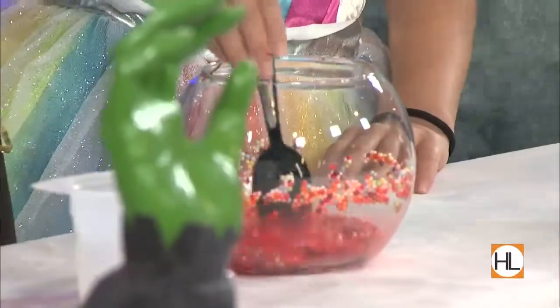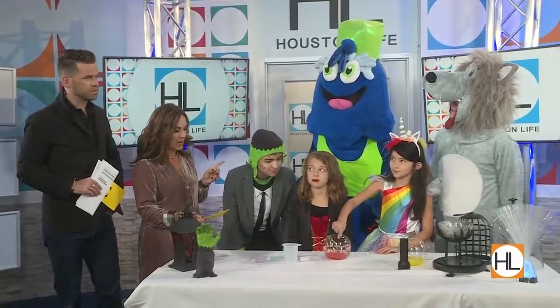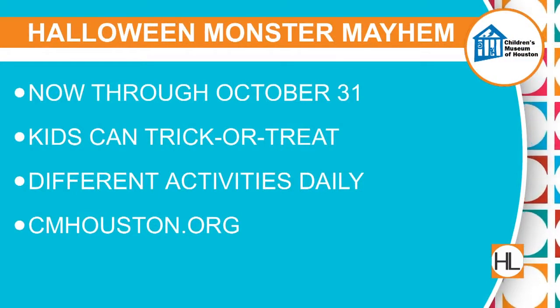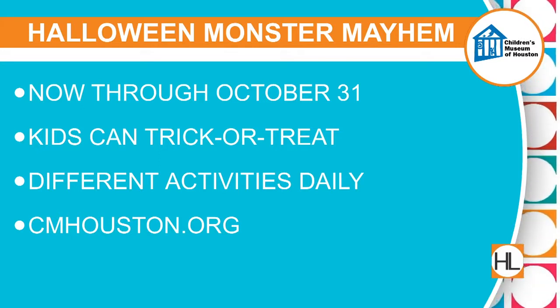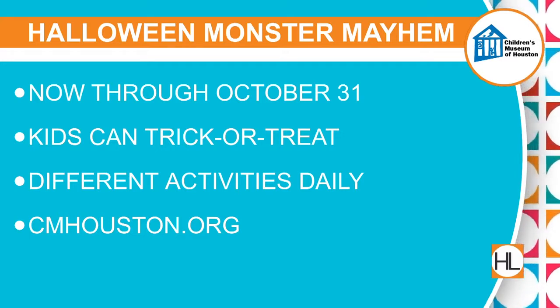The trick-or-treat monster hunt is going on from four to six on weekdays, four to eight on Thursdays, and all day on the weekends. Candy every day — trick-or-treat all day on Halloween and on the weekends.